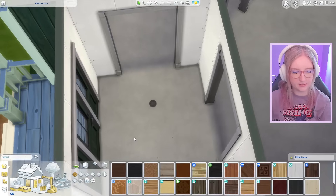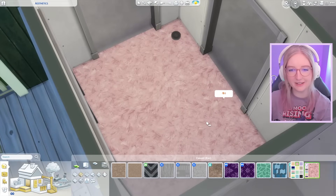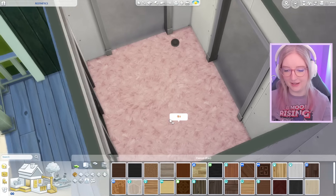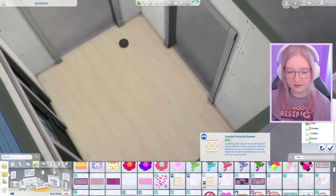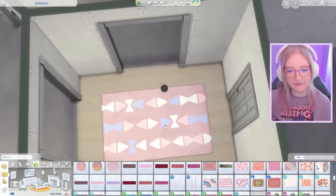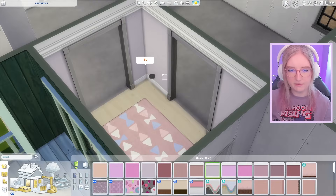I'll start by picking my flooring — I want it to be pretty soft. Should I do carpet? That would count as soft girl aesthetic, but it feels a little weird to have carpet in an entryway. I could do a nice wood floor and then have a carpet on top of it. I'll do this really light wood color and then maybe a pastel pinky rug — that might actually work out better.